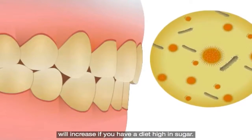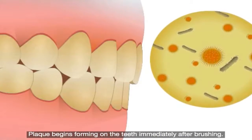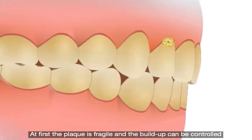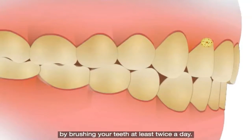Plaque build-up will increase if you have a diet high in sugar. Plaque begins forming on the teeth immediately after brushing. At first the plaque is fragile and the build-up can be controlled by brushing your teeth at least twice a day.